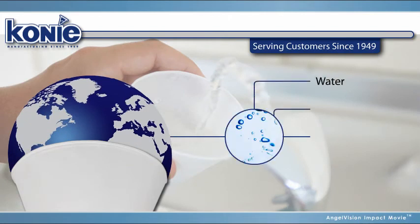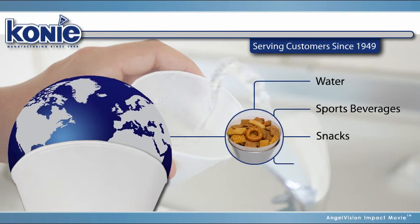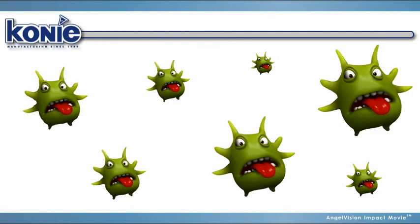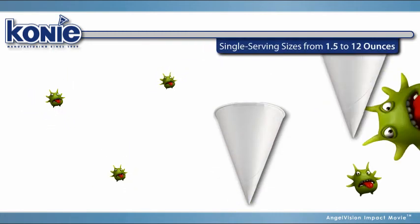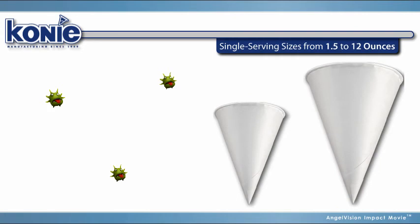Including water, sports beverages, snacks, and product samples. In addition to minimizing germ transmission, Coney Cups help control product costs with single-serving sizes from 1.5 to 12 ounces.